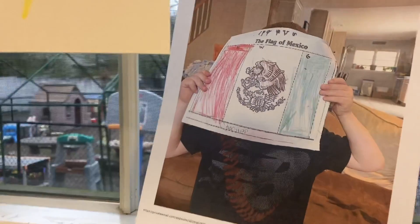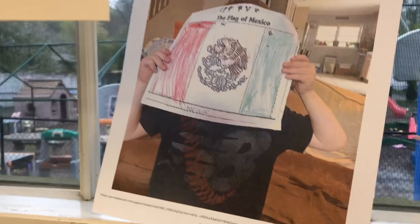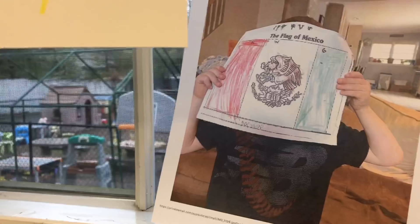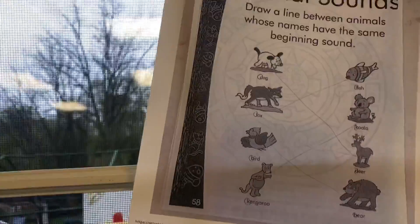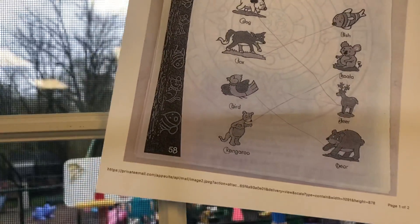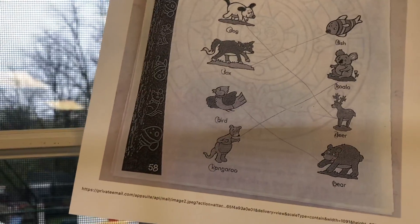Charlie P — we had lots of stuff from the triplets again this week, they are doing a really good job submitting. He did the flag of Mexico — the red, white, and green — really good job especially with the brown in the middle. He stayed in those lines. Kiara did a really good job on her animal sounds — draw a line between the animals whose names have the same beginning sound. She looked at that first letter and did a great job connecting the ones with the same sound.